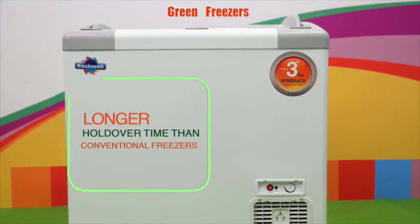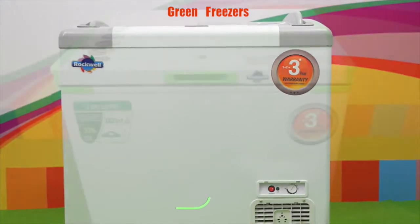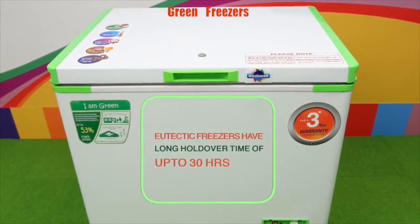GFR freezers are made using 100% renewable energy. They have a longer life and longer holdover time than conventional freezers. The GFR eutectic freezers have a particularly long holdover time of up to 30 hours.